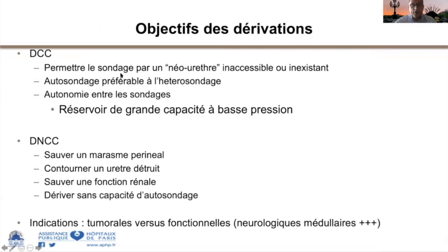Le réservoir doit être de grande capacité et à basse pression. Les dérivations cutanées non continentes sont réalisées généralement quand on ne peut pas recréer de réservoir : les urines s'évacuent directement à l'extérieur via une stomie. En neurologie fonctionnelle, les indications sont généralement liées à une situation de détresse périnéale, quand l'urètre est détruit chez des patients qui ne peuvent pas sonder, ou qui ne le souhaitent pas.